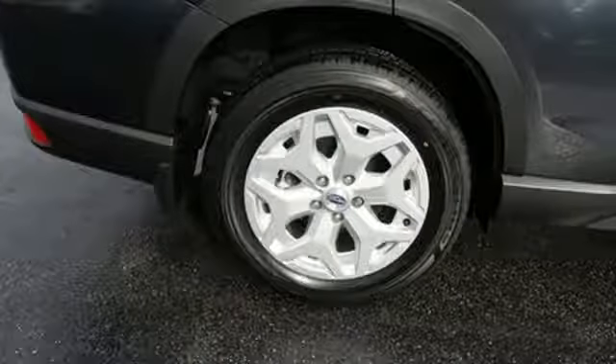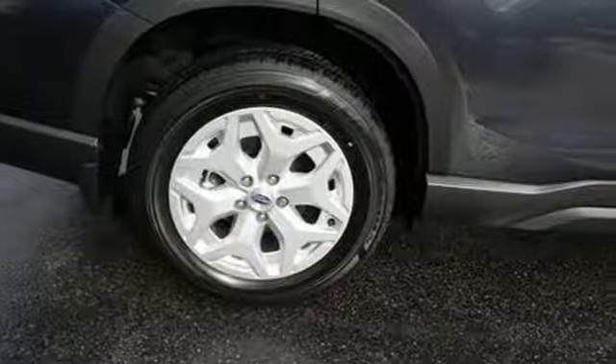Capable, safe, Subaru. See what it can do for you when you take it for a test drive.